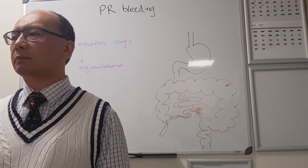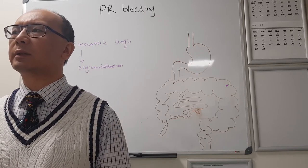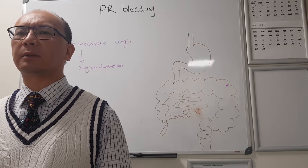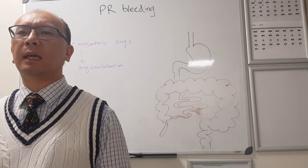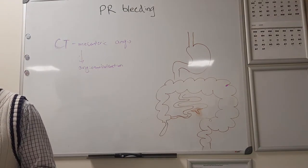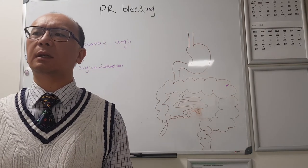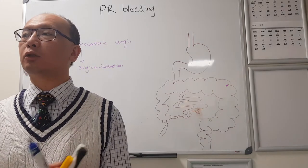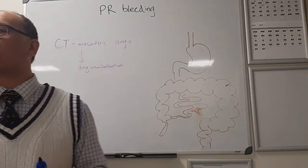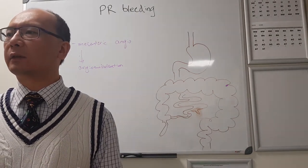They try to angioembolise as distal as possible - as close to the bleeder as possible - because of ischaemia. If you angioembolise too much, then in addition to stopping the bleeding, you can make part of the bowel ischaemic. That's one of the things you look for on the ward round after angioembolisation - whether or not they've got new abdominal pain.